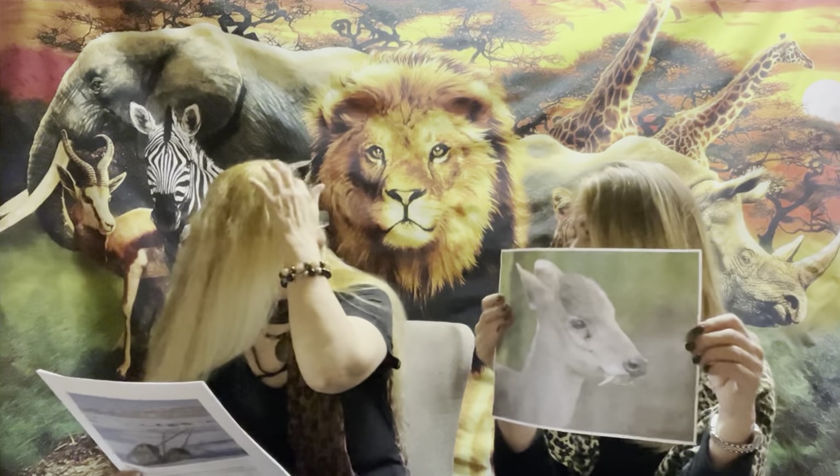Oh wow, a vampire deer! A little tooth hanging off the side — a vampire deer. It looks like a little deer but it's got fangs. Watch out, it'll take you out! Oh wow.